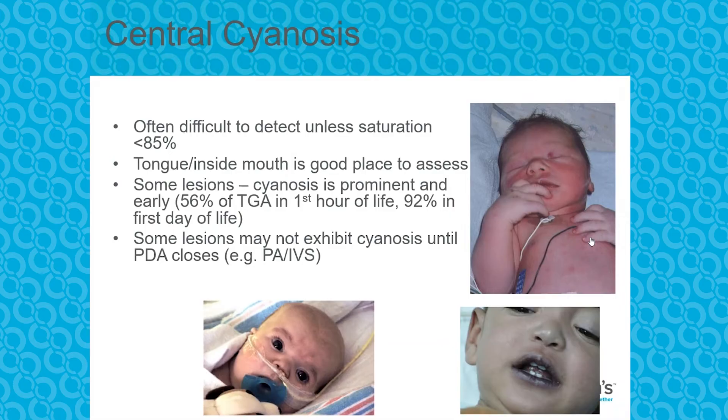Before all of these fancy imaging studies and newborn screening algorithms, doctors really just had to rely on the physical exam. Here are the things you should look out for: the presence of central cyanosis. These are pictures of what cyanosis actually looks like — importantly around the mouth and in the tongue. Dr. Pater divides congenital heart diseases into acyanotic and cyanotic.